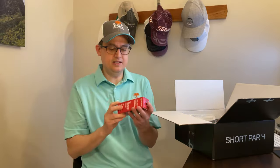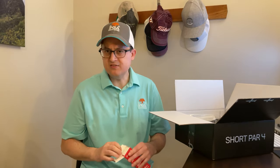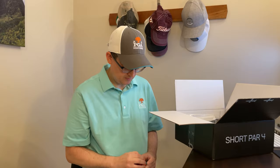We've got a sleeve of TP5X golf balls. I've gotten these a few times — I like them. They've got the Short Par 4 logo on there. Good quality ball.